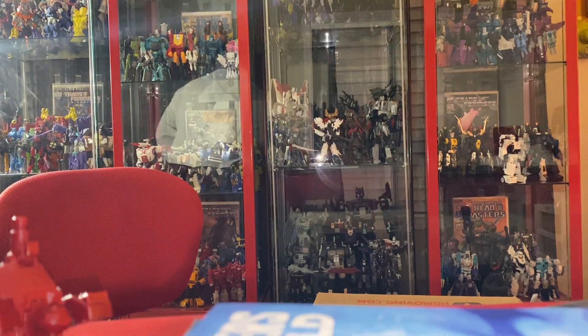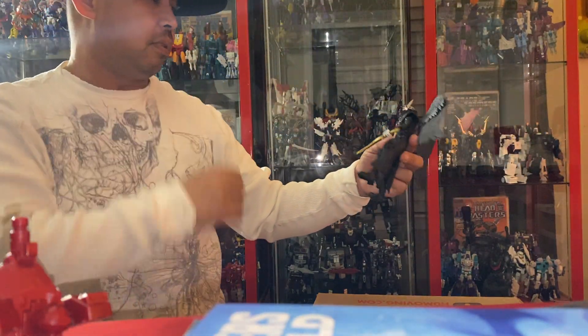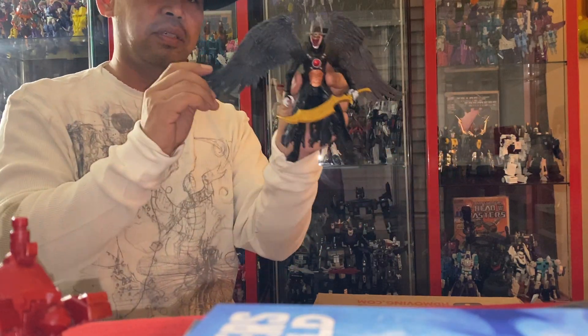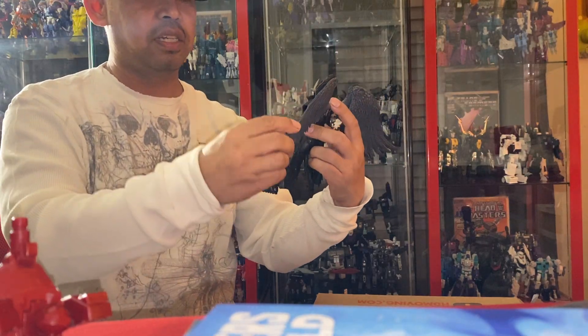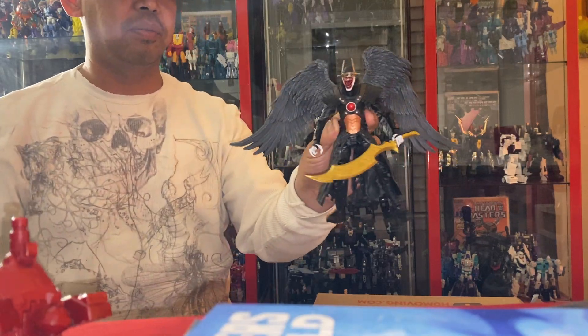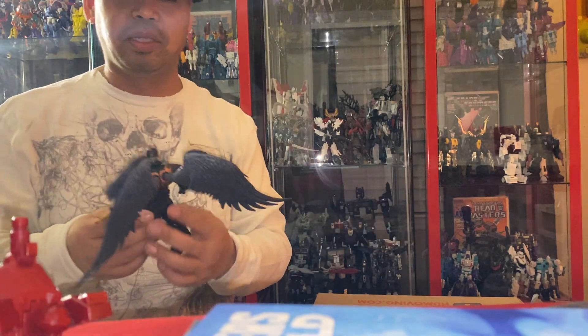And then I also got the Batman — I passed on the first version of him. This one, I like the wings a lot. They can adjust and all that stuff, which I thought was really cool. So this is the Batman, or the man that laughs. He comes with the head and everything, but I just wanted him — I'm not going to grab everything.